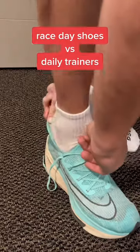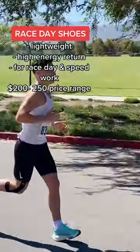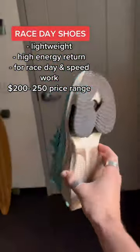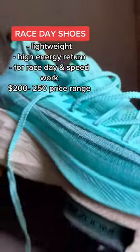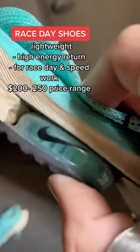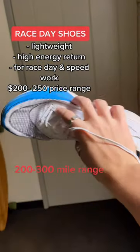Here's the difference between race day shoes and daily trainers, and why you need both. Race day shoes are meant to go fast — they're lightweight, they have a high energy return, meaning they have some type of energy pod or a carbon plate in them, and they're specifically meant for race day or speed workouts. I would not use these every day because the majority of your running is done at an easy pace, not a fast pace. They also wear out pretty quickly and they're really expensive.